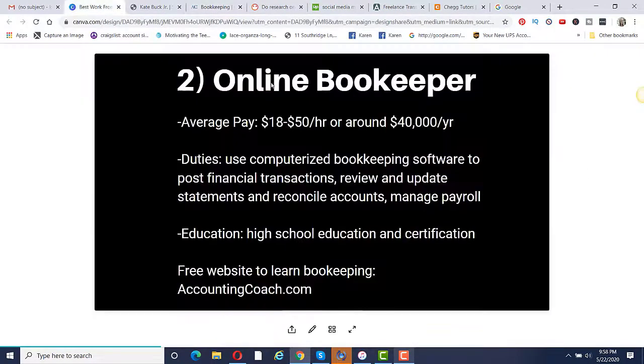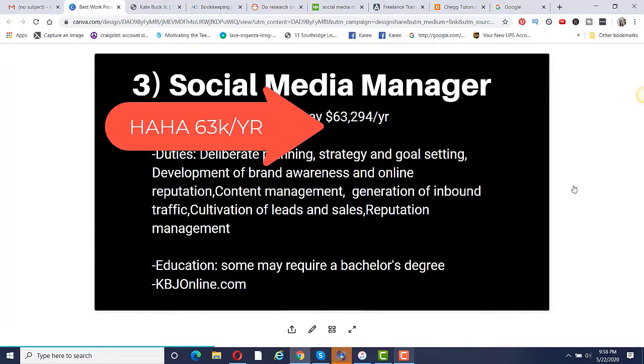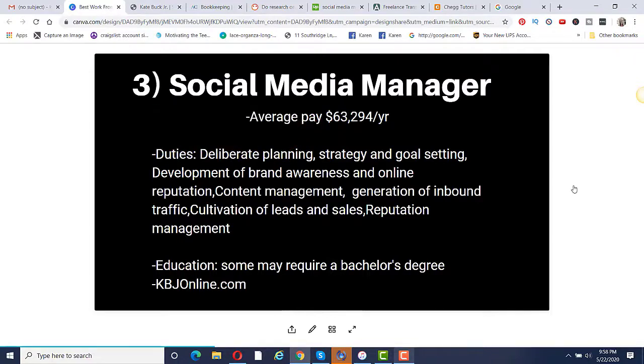Number three is to become a social media manager. Average pay is a little over $63,000 per year, which is really good. If you like social media, this would be the perfect job because you're going to be doing planning, strategizing, and goal setting, developing brand awareness and online reputation, content management, generation of inbound traffic, cultivation of leads and sales, and reputation management.